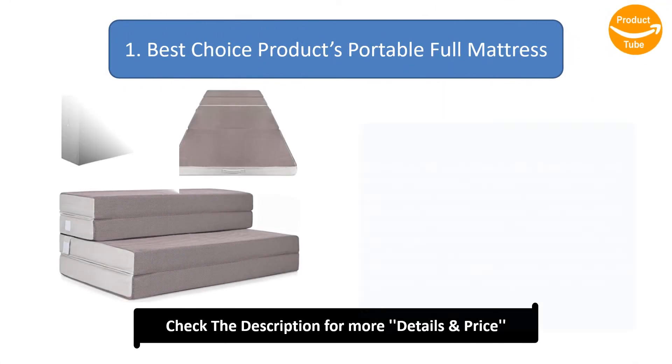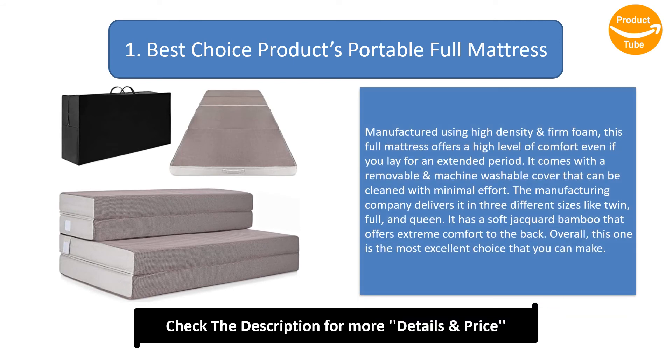Number 1: Best Choice Products Portable Full Mattress. Manufactured using high-density and firm foam, this full mattress offers a high level of comfort even if you lay for an extended period. It comes with a removable and machine washable cover that can be cleaned with minimal effort. The manufacturing company delivers it in three different sizes: twin, full, and queen. It has a soft jacquard bamboo cover that offers extreme comfort to the back. Overall, this one is the most excellent choice you can make.